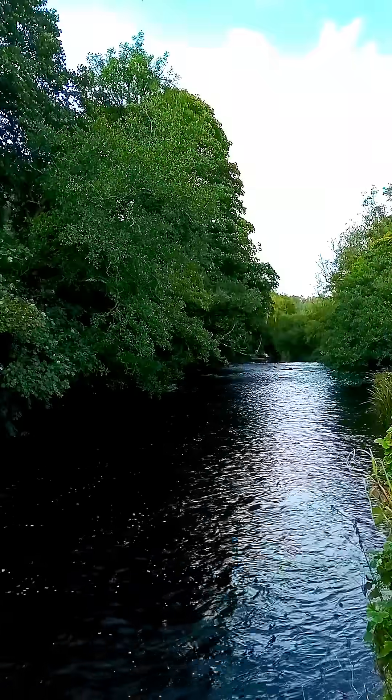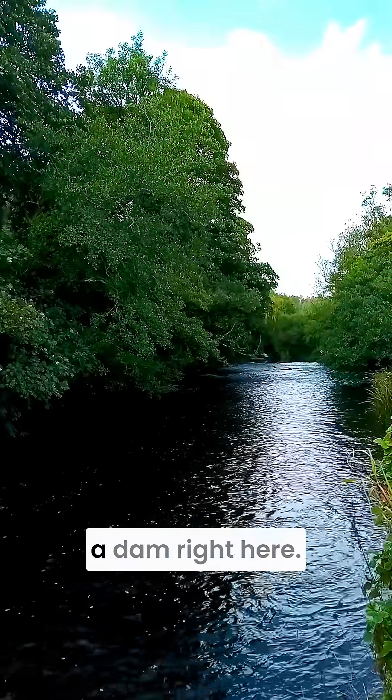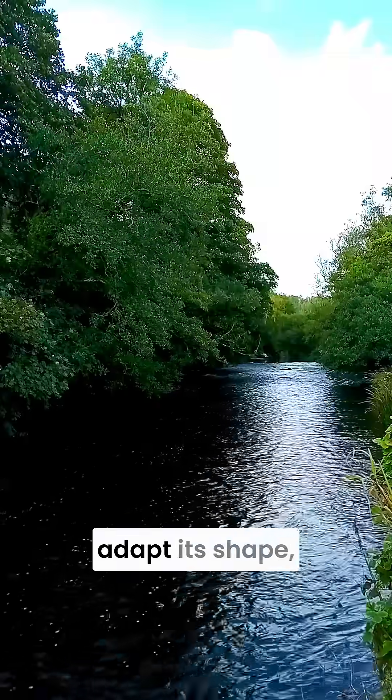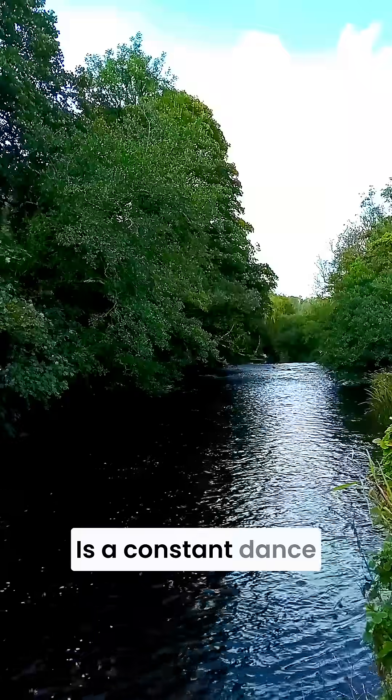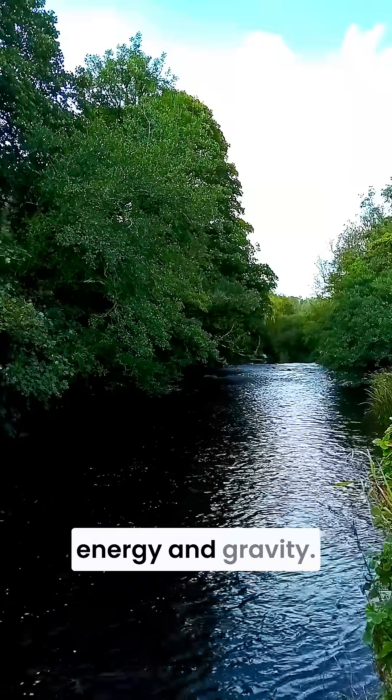If sea levels change — say we built a dam right here — the river would adapt its shape, energy, and flow until equilibrium was restored. It's a constant dance between water, energy, and gravity.